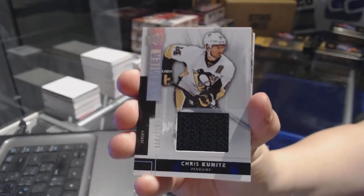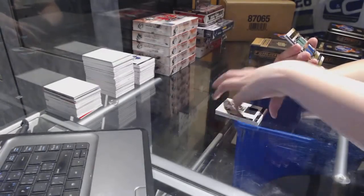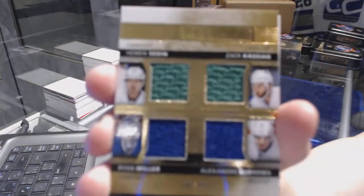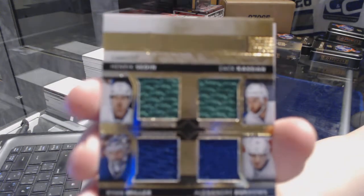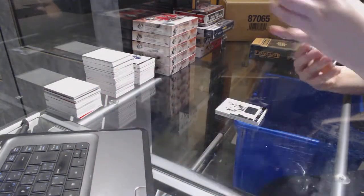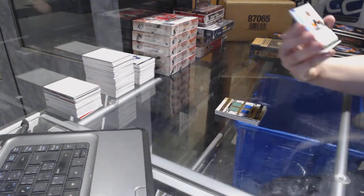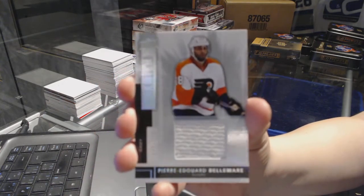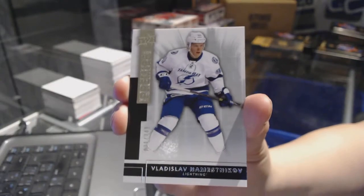Base jersey number 125 for the Pittsburgh Penguins, Chris Kunitz. We've got a quad jersey number 49 of Henrik Sedin, Zach Kassian, Ryan Miller, and Alexander Burrows for the Vancouver Canucks — quad jersey. Every break I've gotten a quad today. Rookie jersey number 125 for the Philadelphia Flyers, Pierre-Edouard Bellemare. And a rookie number 249 of Vladislav Namestnikov for the Tampa Bay Lightning.